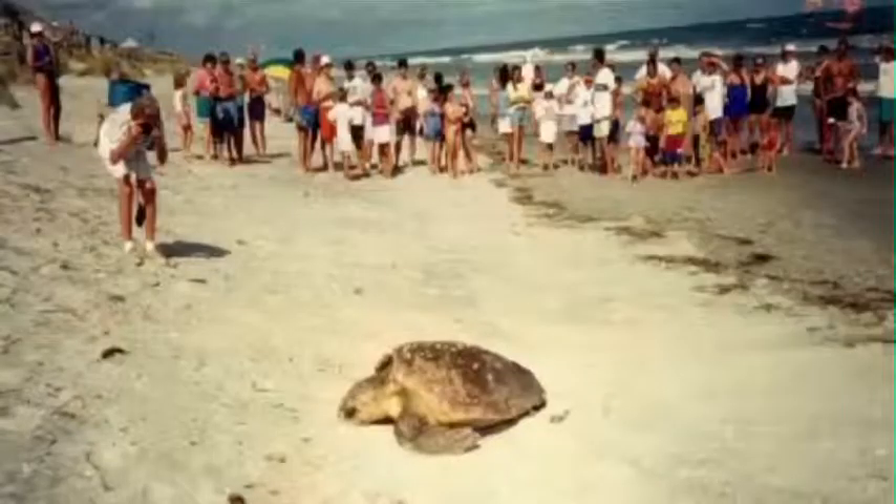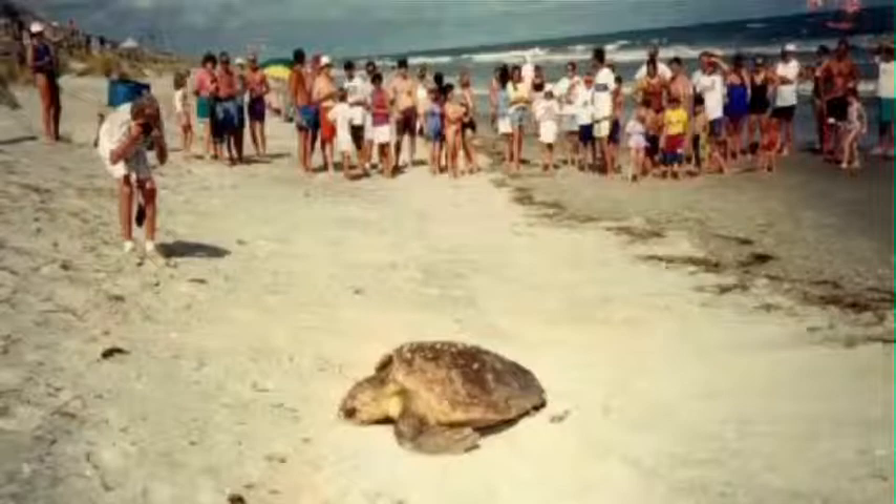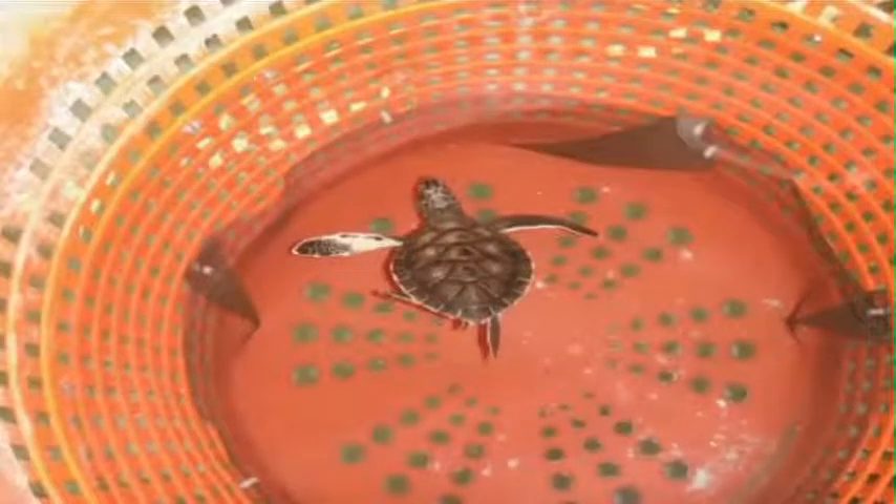Nesting loggerhead sea turtles are another reason the island is so protected. They come to the island to lay their eggs above the tidal line. Bird Island is one of the few suitable nesting communities for these turtles.